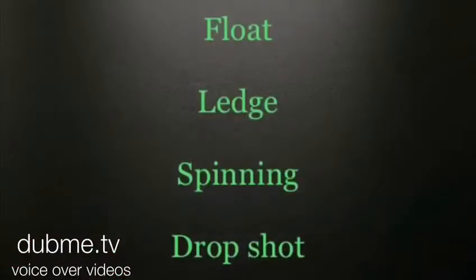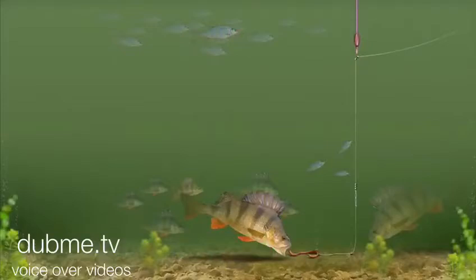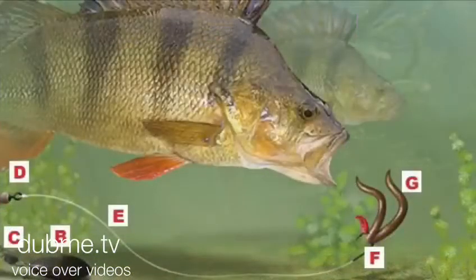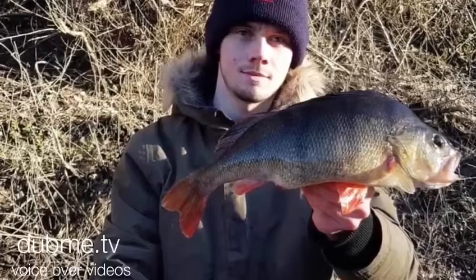Methods: float, ledger, spinning, drop shot. There's many methods you can use to catch these little critters. A float is the most basic method you can use, which often in conjunction with a worm works perfect. Ledgering — easiest it can be, very simple method. Works great on canals and rivers.